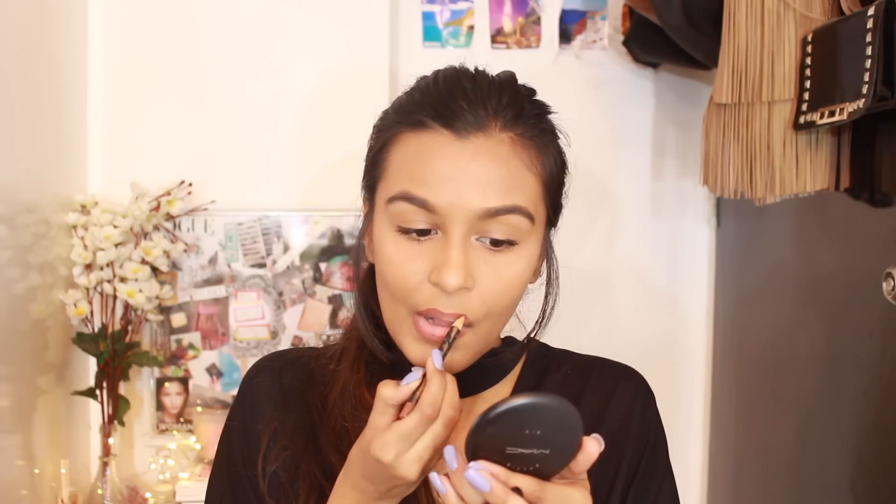Moving on to the lips, I like to use this lip liner. I honestly don't even know what brand it belongs to — I'll try to leave it in the description box below. I basically stole this from my sister, but I've fallen in love with this shade, so I'm going to try to link it down below.